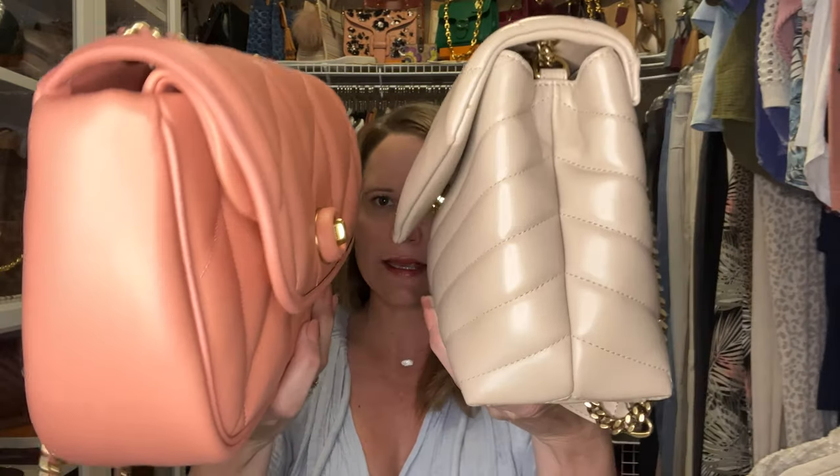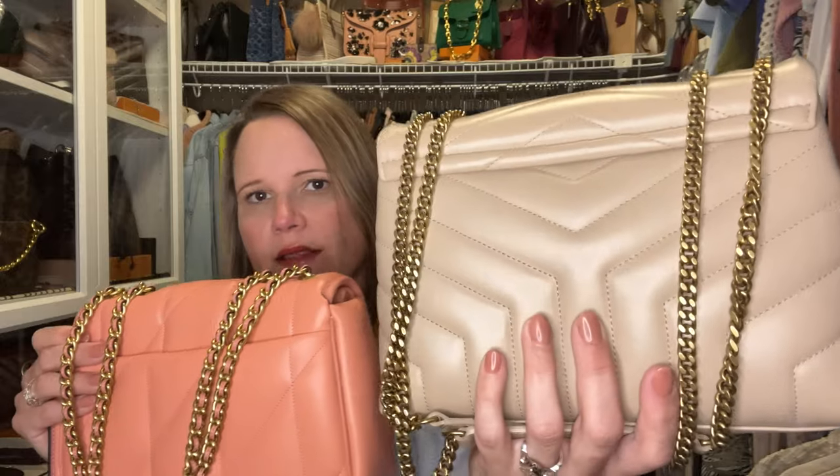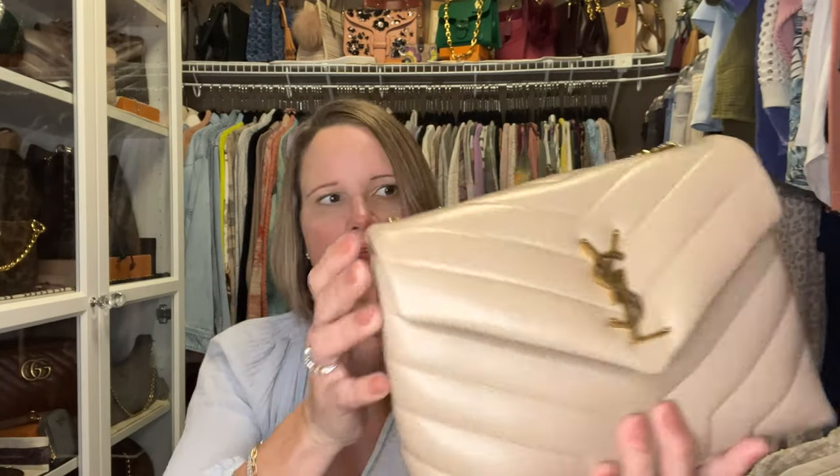If you look at these from the side, the Pillow Madison has a double flap and the Saint Laurent does not — that is a major difference. Another major difference is that the Pillow Madison has a generous back pocket and the Saint Laurent does not have any back pocket, which is a major drawback in many people's opinions. It would have been really easy for them to put a back pocket there, especially with the seam they already have on the bag.